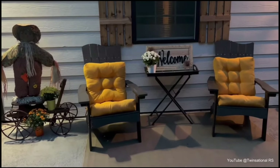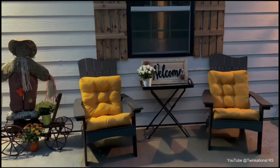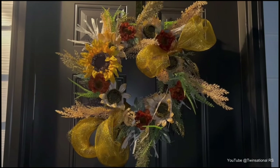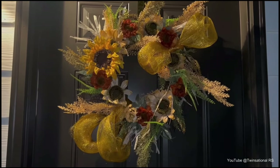Welcome back to Rhonda and Shonda's TV show — some of you will probably remember that's what our mom calls our YouTube channel, and she tells all of her friends to watch. We recently shared Shonda's side porch decorated for the fall.